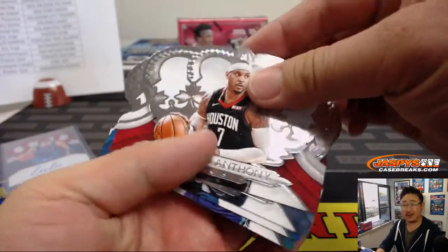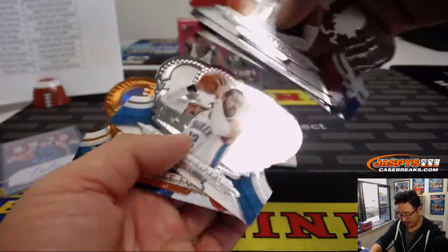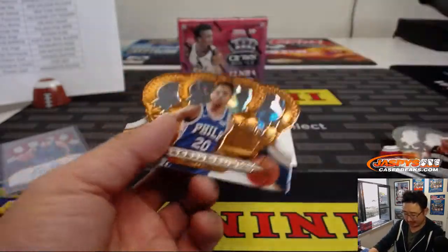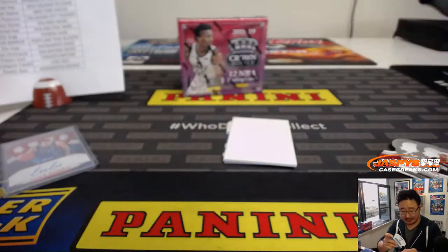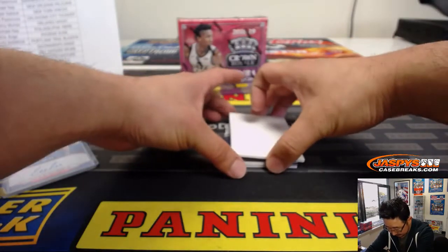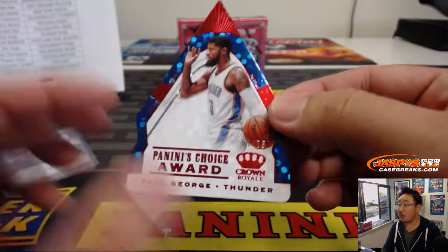There's Carmelo Anthony, who could be a future Laker I guess. It dawned on me that he might actually come to L.A. Lonzo's hurt, he's going to be out for a month, month and a half. So maybe they just need bodies. Maybe Carmelo is that body, maybe he actually starts. We've got Panini's Choice Award, Paul George, to 75 — nice die cut there.